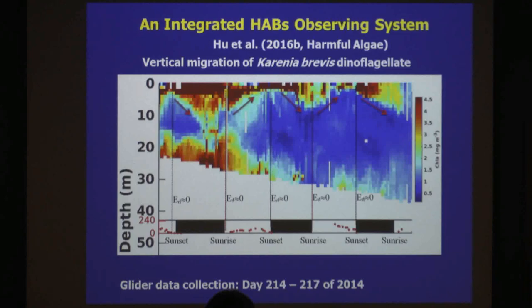I talked about the gliders. Gliders not only measure surface properties, they measure properties at depth. And this is a glider profile across a red tide bloom. We know that is a red tide bloom because of our field measurements. What I want to show you here is you see these periodic features, and they cycle almost every day.